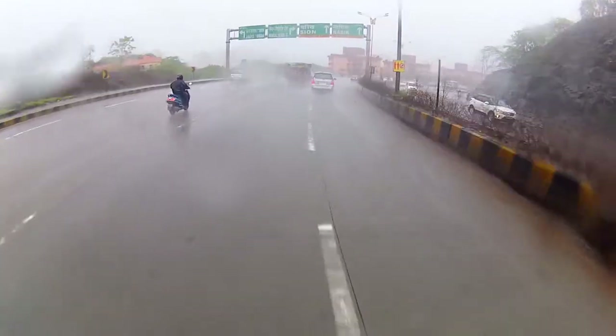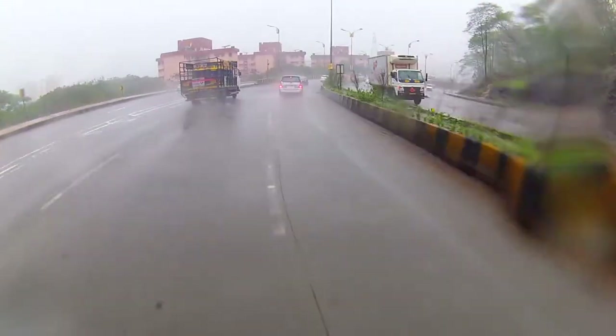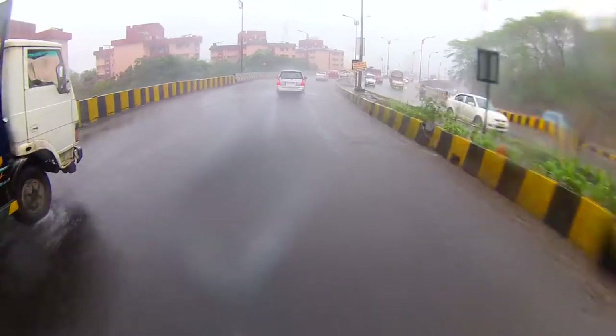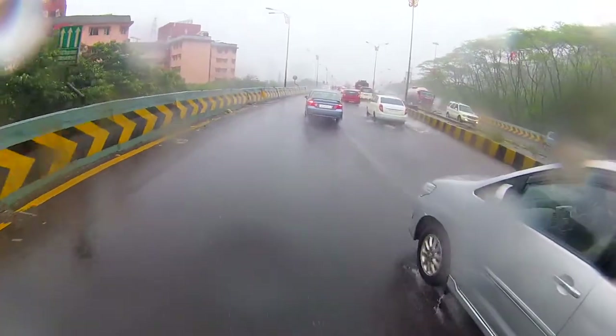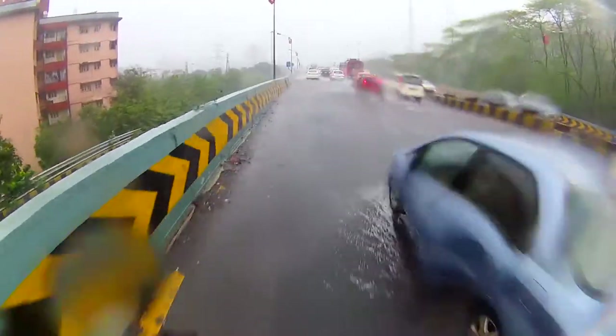It's been over 6 months that I'm riding the Duke 390 and I have recently changed my tires, which is for me by far the most important aspect of a motorcycle. I was pretty confused at the start between the Metzellers and the Michelins until I finalized my next ride.